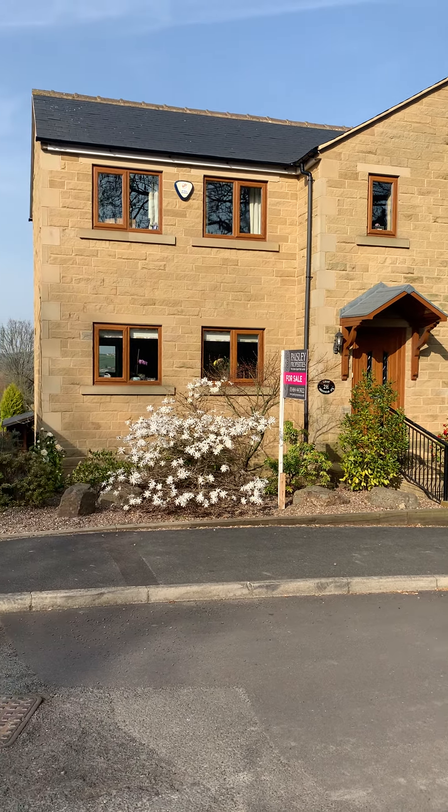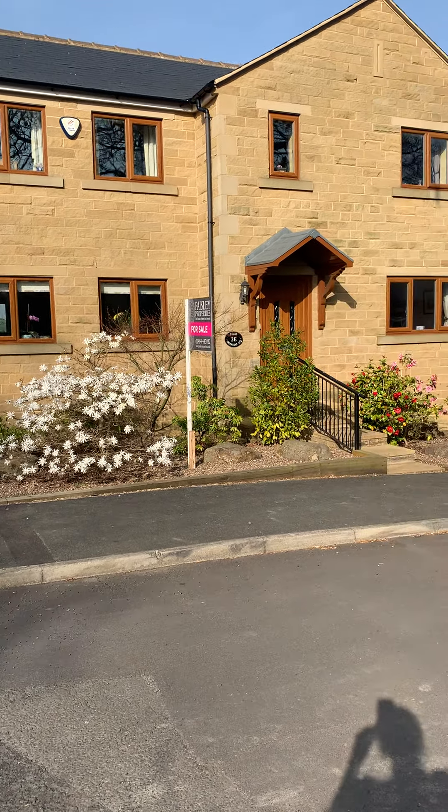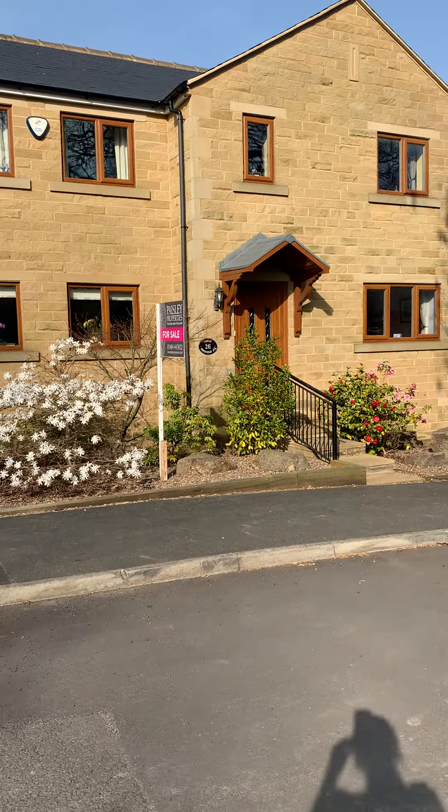Hi guys, I've just brought you to look around this absolutely beautiful property at Greenhead Avenue at Dalton. It's a large four-bedroom detached — you can see the frontage just there — and as you can see you can enter the property through the front door just there into a hallway.